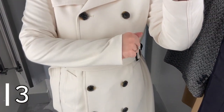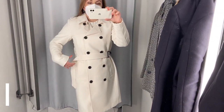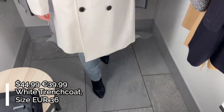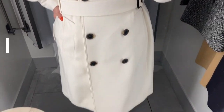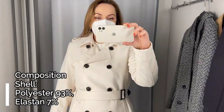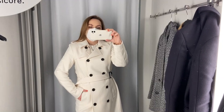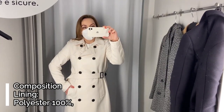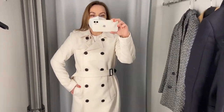Clothing item number three is this white long trench coat in size 36, which is the small size. This is a double-breasted trench coat with a waist belt in the same fabric. There are two long regular sleeves, two side pockets, ten black frontal buttons and two buttons on the shoulders. There is a lining and a back slit for a better fit. The main fabric is 100% polyester, and this coat is just beautiful and very trendy for the spring season.